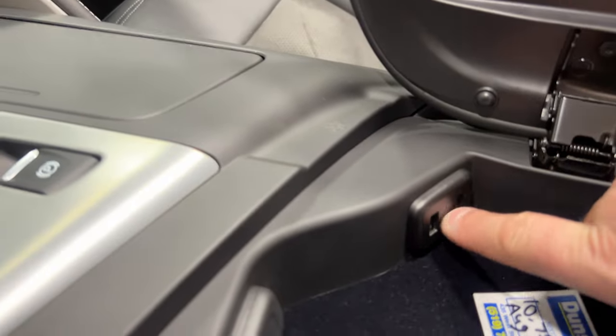Inside the console, an oil change has just been done. We've got two USB ports, an auxiliary line in, and a 12-volt socket. There's your frameless auto-dimming rear view mirror and your auto-dimming driver's side mirror.